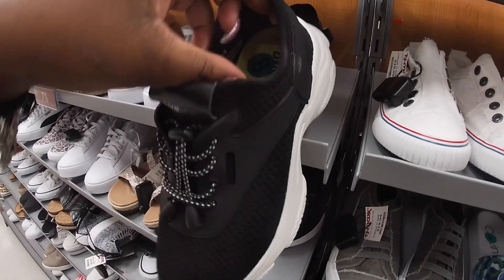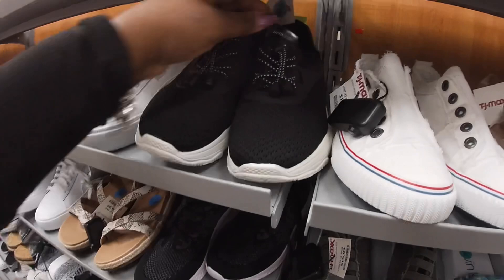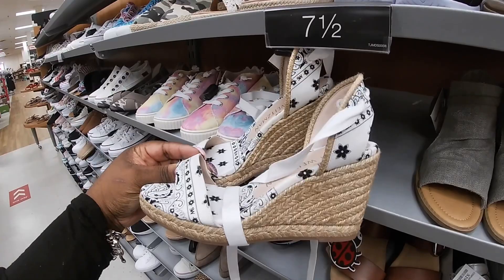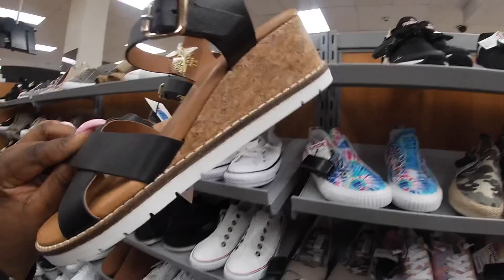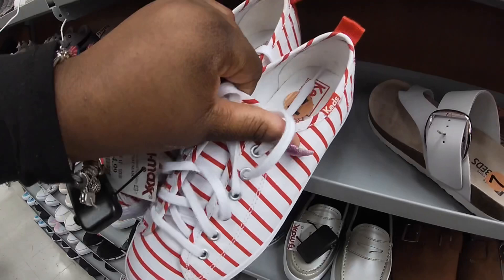DKNY — no, DSNY. These are $20. Stuart Weitzman — these are $179. Oh shoot! There's a little tie and stuff at the back and at the front. These are $30. $25, $35.